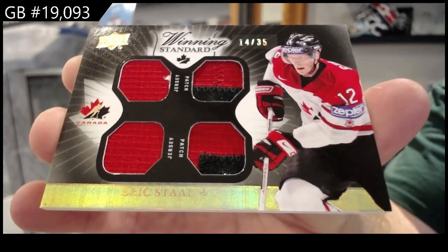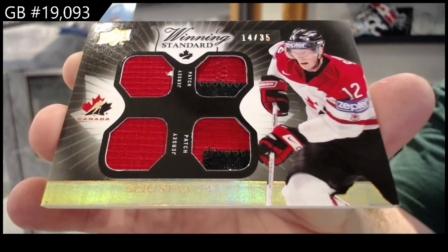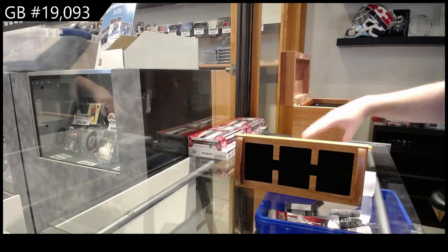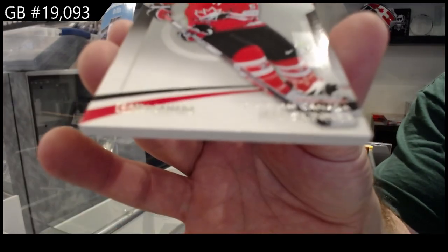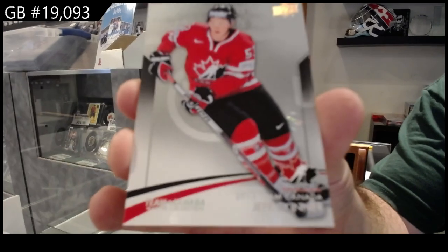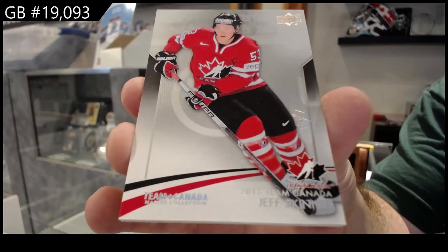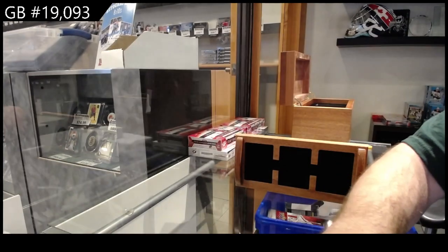I definitely recognize that name — Greg, I recognize that name, it sounds very familiar. I don't know why I recognize that name, I don't know if it's a good or bad thing. We've got a one of one Jeff Skinner — one of one base, Jeff Skinner. I do appreciate that.